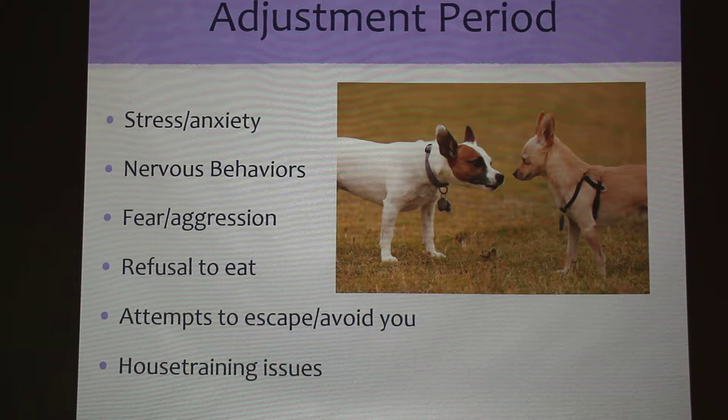Every new dog goes through an adjustment period. Common signs you'll see include stress and anxiety, nervous behaviors like whining or barking, and signs of fear or aggression, which may lead them to attempt to escape or avoid you. It's really important to allow your dog to come to you instead of pressuring them — a lot of people want to right away pet, grab, or hug the dog, but these are primate behaviors, not canine behaviors. Every new dog should be given time to adjust to the new home, new family, and the resident dog.